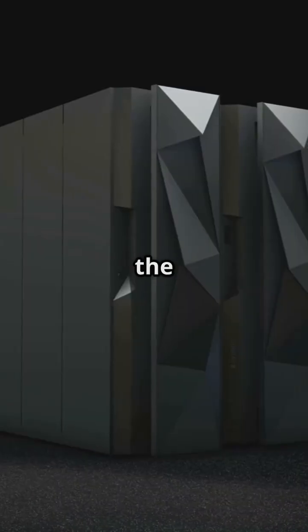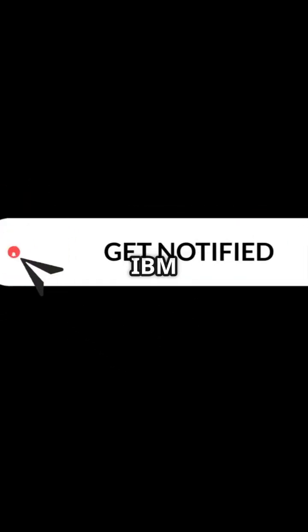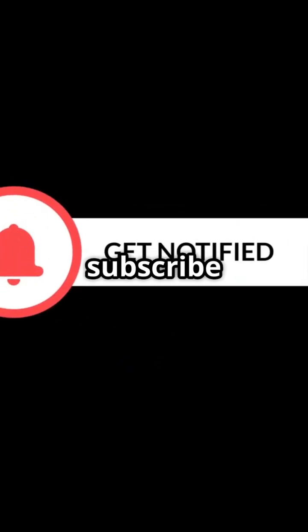Don't just keep up with the times — lead the way with the IBM Z17. For more updates on cutting-edge technology like the IBM Z17, make sure to subscribe to our channel.